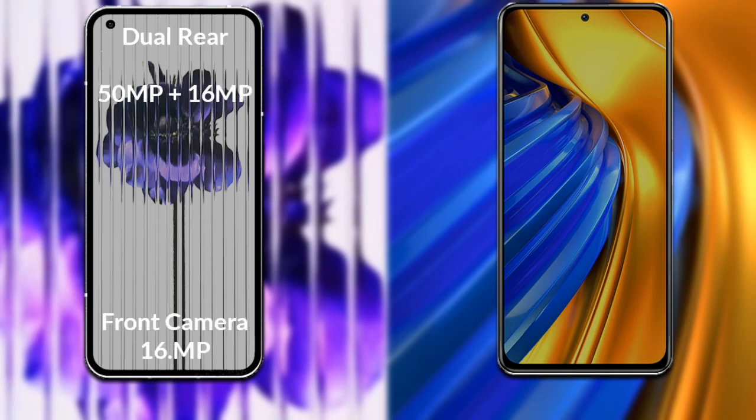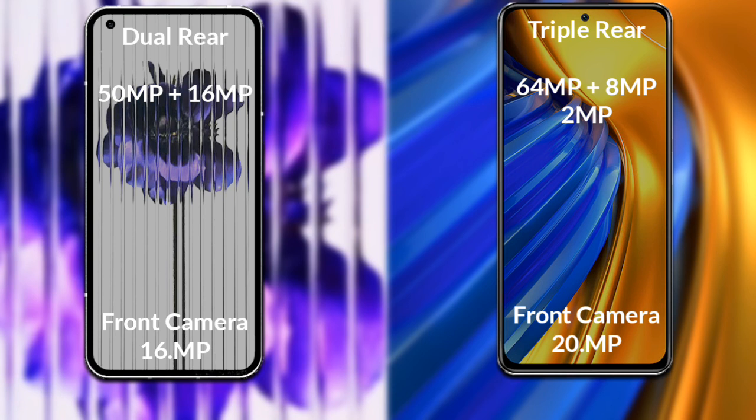If we compare the cameras of both phones: Nothing Phone 1 has a rear dual camera — the primary camera is 50 megapixel and its secondary sensor is 16 megapixel, and its front camera is 16 megapixel. Xiaomi Poco F4 has a rear triple camera — the primary camera is 64 megapixel, its secondary sensor is 8 megapixel, third sensor is 2 megapixel, and its front camera is 20 megapixel.